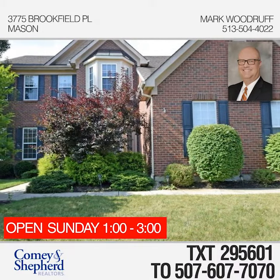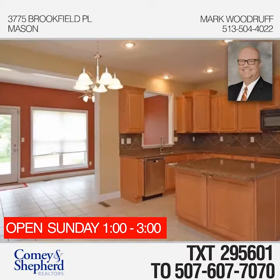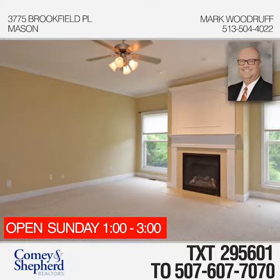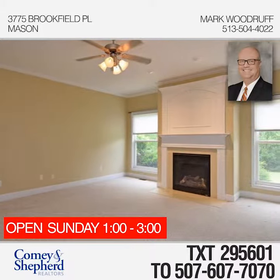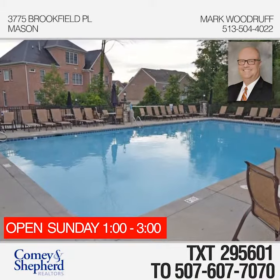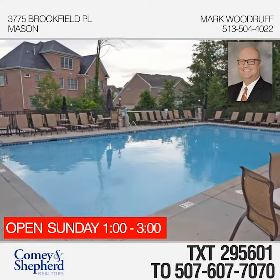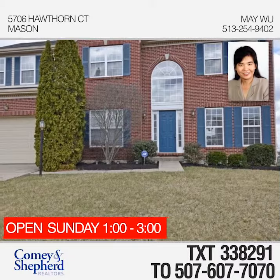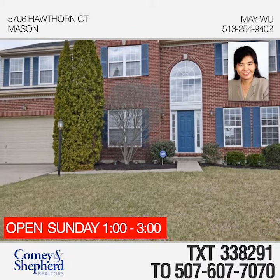Check out this beautiful and spacious five-bedroom, four-and-a-half bath home on a cul-de-sac lot. Features include a large island kitchen with granite counters and stainless steel appliances that opens to a family room with a fireplace. Location is convenient to many desirable amenities. Mark would love to show you around this weekend.